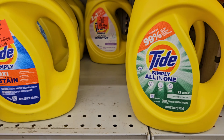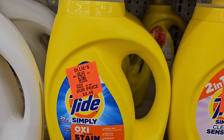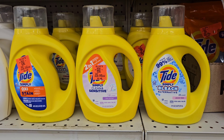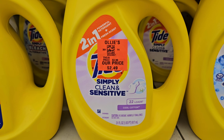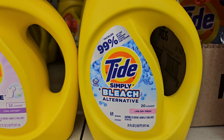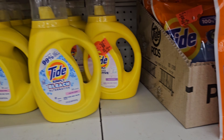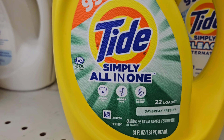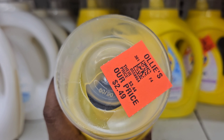Here are some more Tide products. There's the Tide Oxy Simply All-in-One — the Tide Simply Oxy is $3.49, and the Simply Clean and Sensitive is $2.49, the cool cotton scent with 22 loads. The Tide Simply Bleach gets you 20 loads for $2.49. The Tide Simply All-in-One, 22 loads, Daybreak Fresh scent, 31 full ounces, is $2.49.